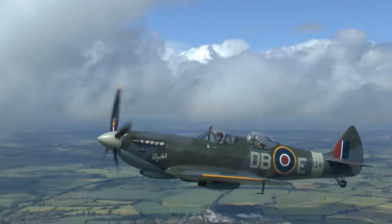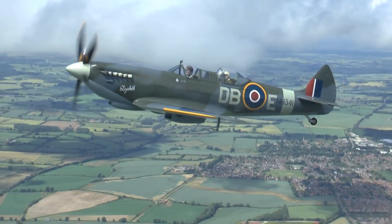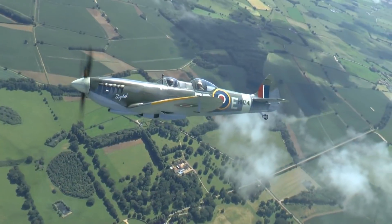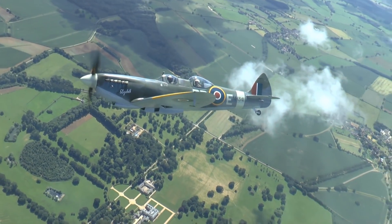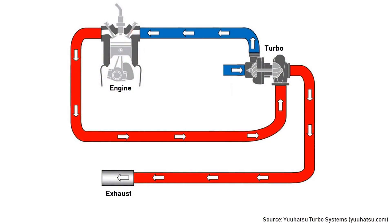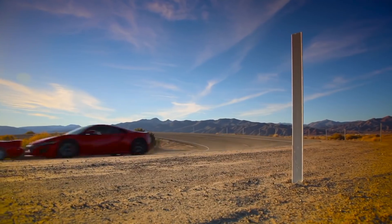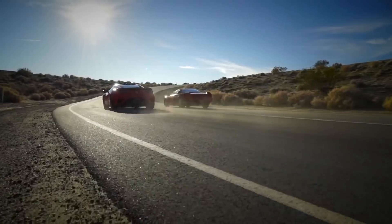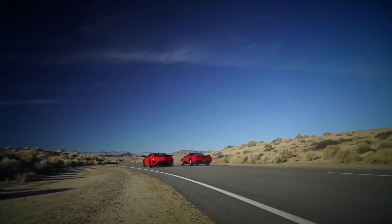For example, the Rolls-Royce Merlin engine used on the Spitfire took 150hp from the engine just to power the supercharger. However, by compressing the air, that supercharger gave the engine an additional 400hp. Turbochargers don't rob the engine of any power — instead they cleverly use the engine's exhaust to power the turbine. This gives the engine more overall power, but also means the turbo can only run when you have enough exhaust gases, which happens when the engine is running fast, meaning you only get turbo boost at high revs.